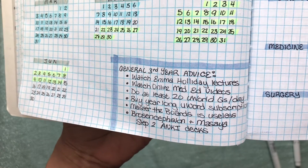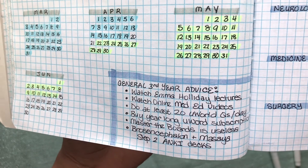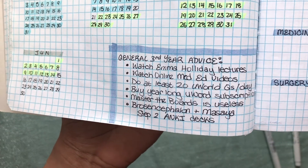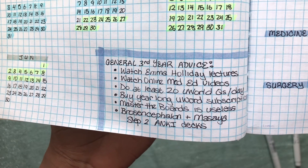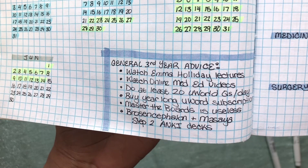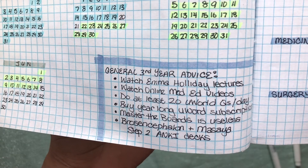Watch all four of them because they're good for each rotation. I heard Online Med Ed videos are also really good. I heard that to get great use out of UWorld, try and do 20 questions a day during your third year, and then repeat the questions during the one block in your fourth year that you have to review for Step 2. I heard you should buy a year-long UWorld subscription so you can do it throughout third year. I heard the Master the Boards book by Conrad Fischer is absolutely useless because it has a lot of errors. And I heard Brosencephalon and My Messiah Step 2 Anki decks are really good for those who prefer flashcards for studying.